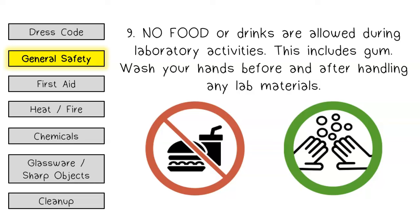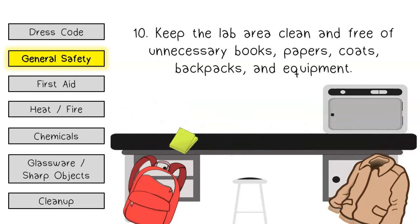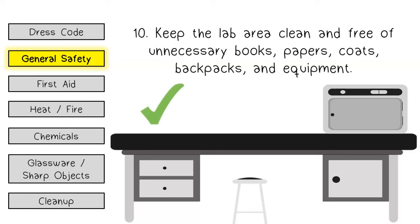Wash your hands before and after handling any lab materials. Keep the lab area clean and free of unnecessary books, papers, coats, backpacks, and equipment.